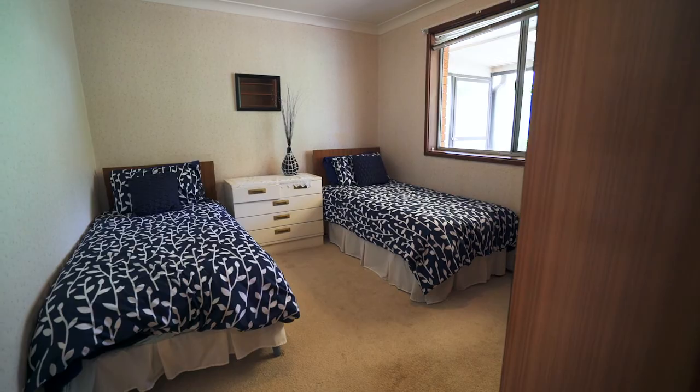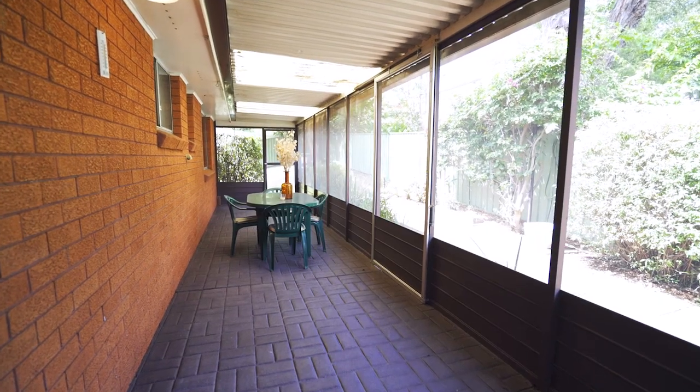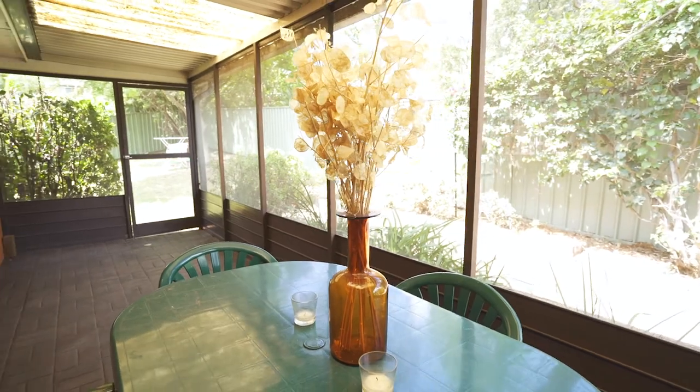Looking to relax and entertain outdoors? You can feel the serenity right here with peaceful and manicured garden views whilst watching the kids roam the yard.